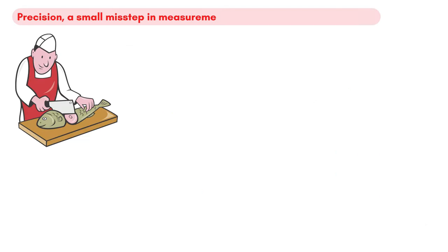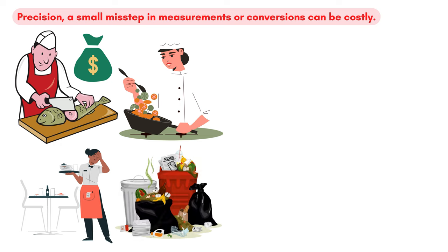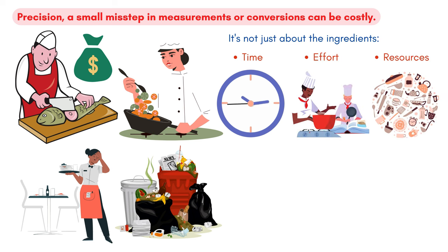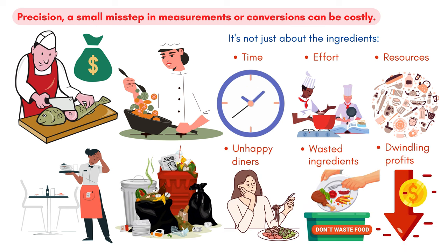Speaking of precision, a small misstep in measurements or conversions can be costly. Imagine the repercussions of a dish falling short or exceeding the necessary quantity. It's not just about the ingredients — it's about the time, effort, and resources that go into preparing that dish. Miscalculations can lead to a sequence of unhappy diners, wasted ingredients, and dwindling profits.